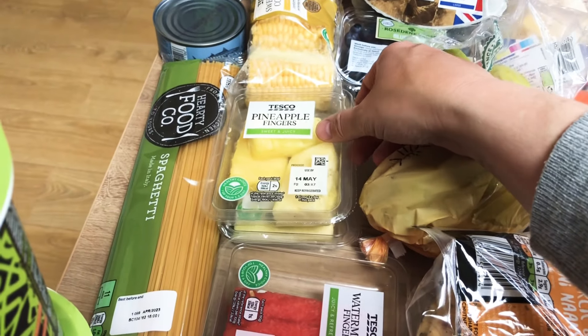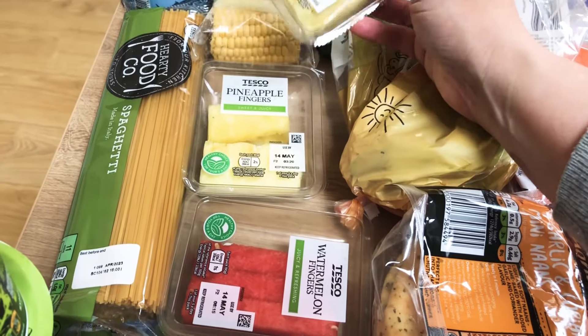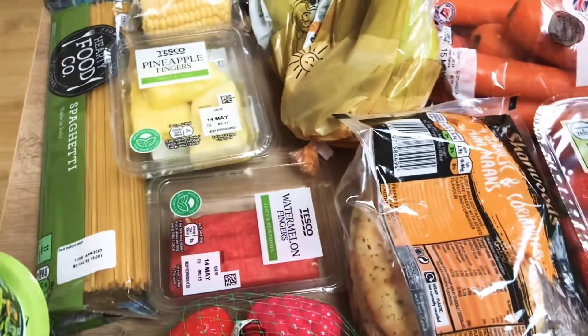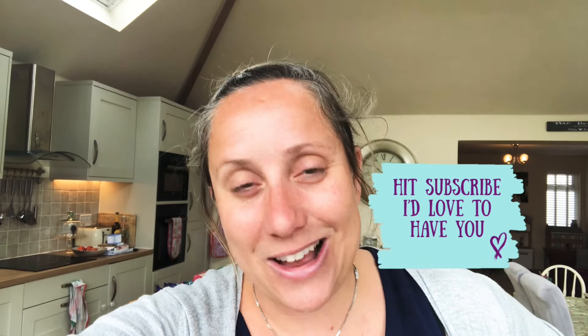And then these were three for — I can't remember if it's three for a pound or three for £1.50 — but I've got two pineapple fingers and a watermelon. And that is everything this week! Thanks so much for watching, hope you enjoyed it. If you'd like to subscribe to my channel that would be great. I'm on Instagram with the name mama_hedgehog too, and on the channel with the name Mama Hedgehog. See you all soon, bye!